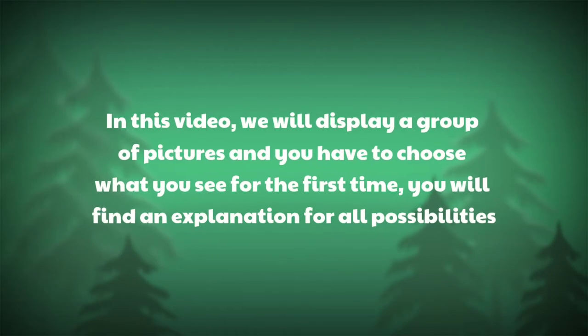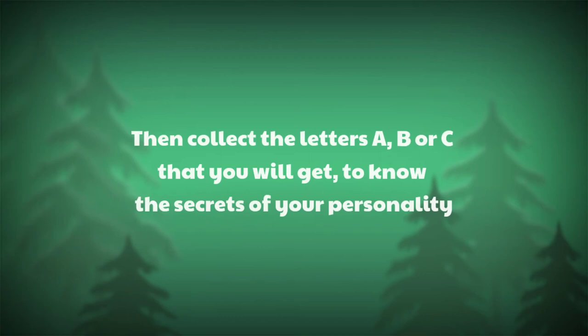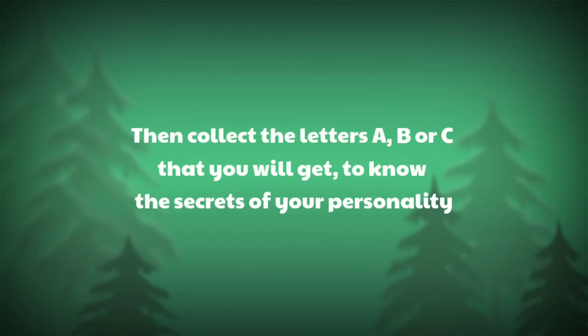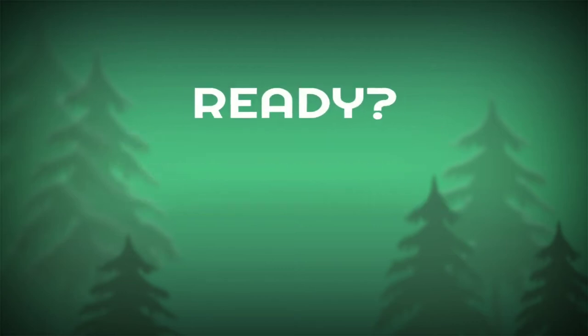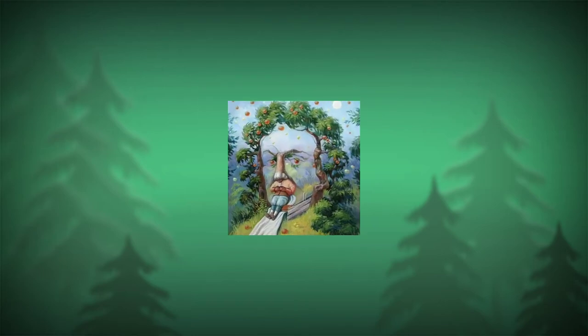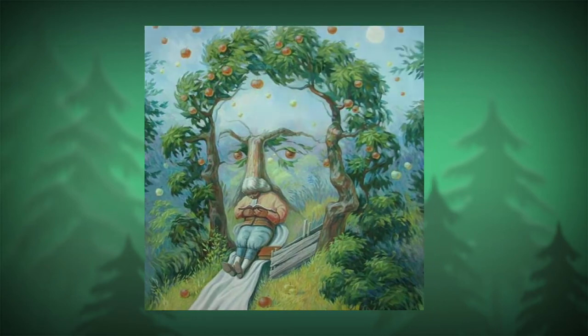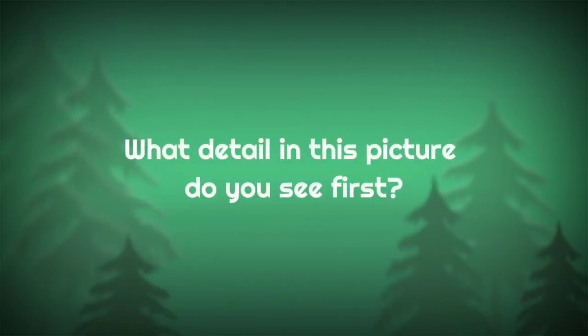Hello guys! In this video we will display a group of pictures and you have to choose what you see. For the first time you will find an explanation for all possibilities, then collect the letters A, B, or C that you will get to know the secrets of your personality. Ready? Let's start!